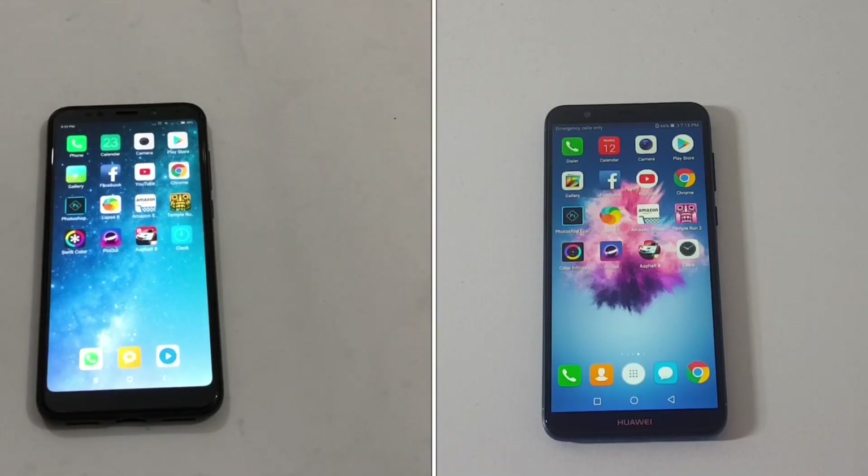Welcome back to the Phono Guy. In this video we are going to do a speed test comparison between the Xiaomi Redmi Note 5 and Huawei P Smart. The Redmi Note 5 has 3 gigabytes of RAM — this is the 3GB model, not the 4GB — and it runs on Snapdragon 625. The P Smart also has 3 gigabytes of RAM and runs on Kirin 659 processor.